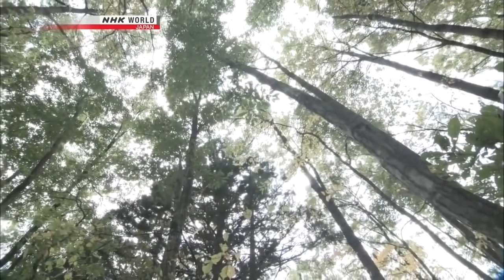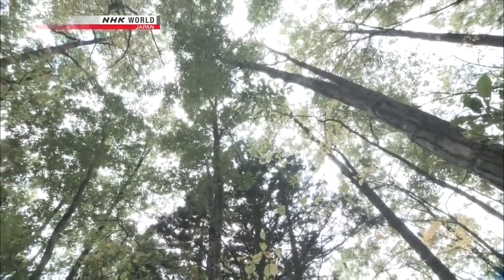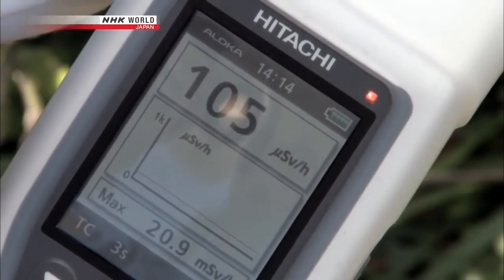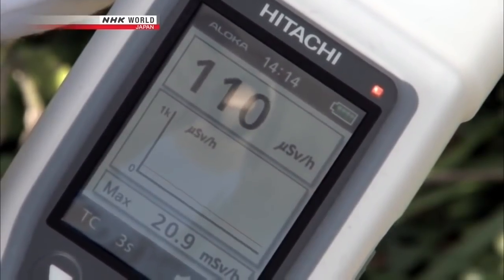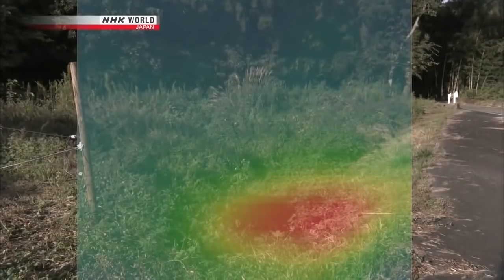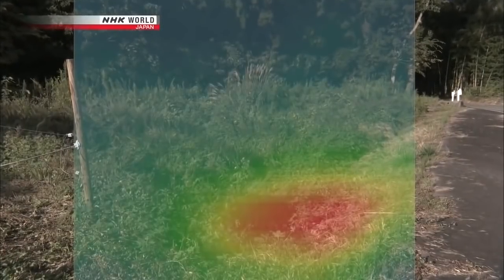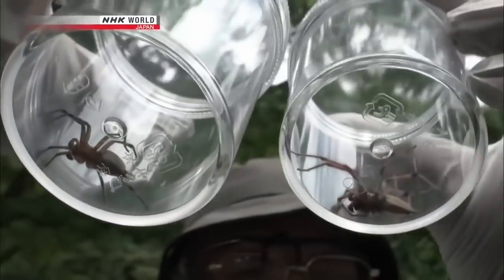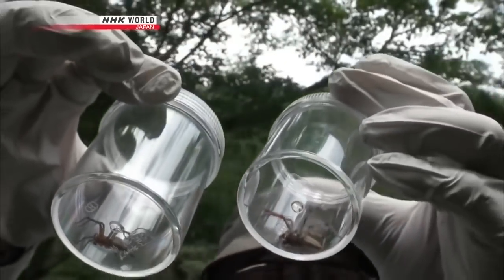The forests remain heavily contaminated by radioactive particles. There are hot spots with more than 100 microsieverts per hour, shown in red by this special camera. Are the flora and fauna living in the forests being impacted by the radiation?